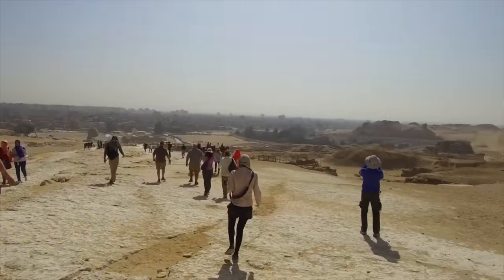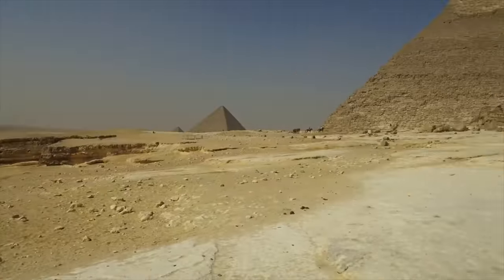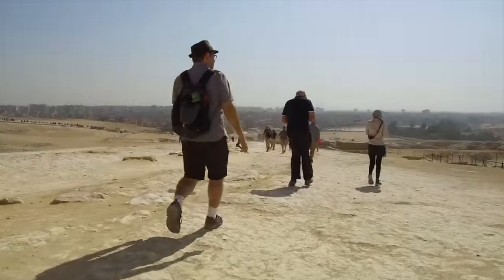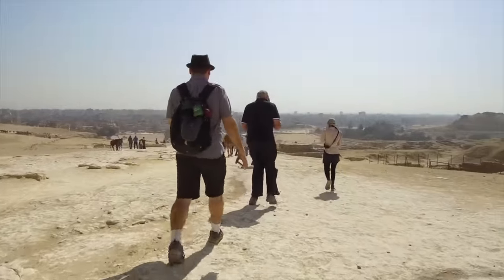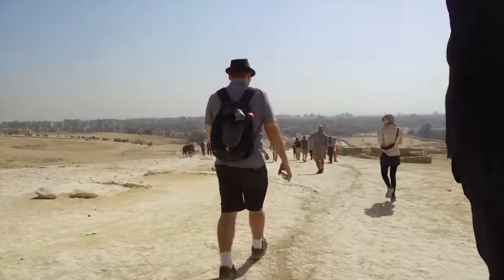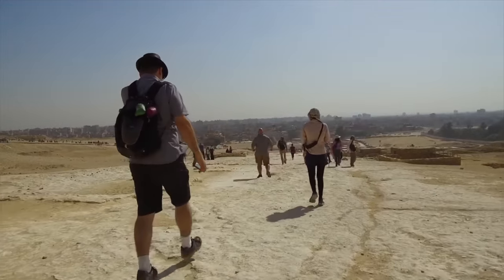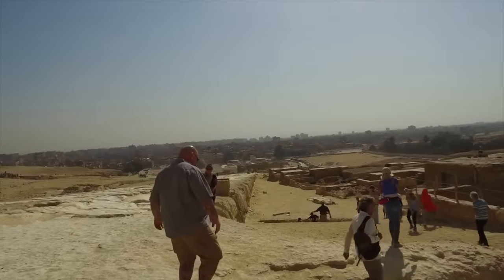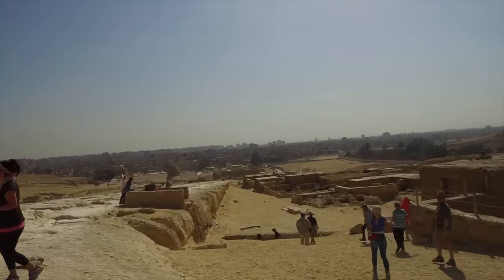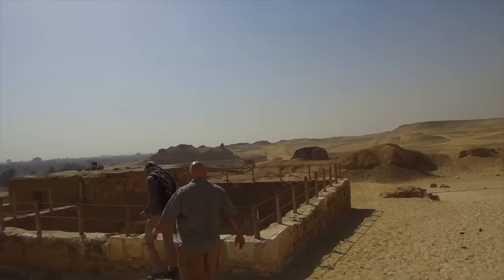Here we are on the Giza Plateau in Egypt, and there you see the great pyramids in the background — that's the second pyramid. Where we're going today is what is called the Osiris Shaft, and this has not been opened for decades, if not hundreds of years, to the general public, but thanks to the new Minister of Supreme Antiquities, it's open if you want to literally rent the space for two hours.